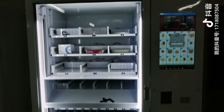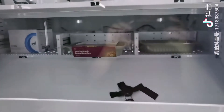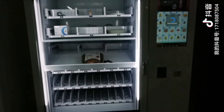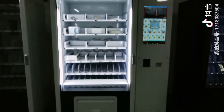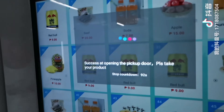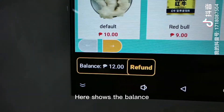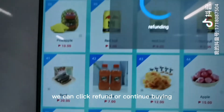The elevator will go up. It shows delivery success. It shows the balance. You can click refund or continue buying.